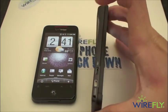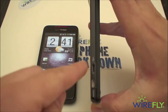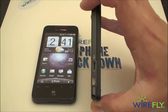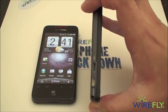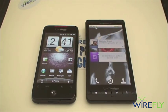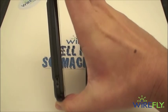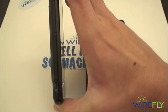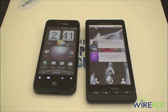Looking at the side of the Droid X, you'll notice two ports: a micro USB port for charging and syncing, and a micro HDMI out port which lets you hook up the Droid X to an HD TV to view photos and movies right from the phone. The Droid Incredible does not have a micro HDMI out port, although it does have a micro USB port as well, which you can get a cable for to hook up to a TV, though it won't be HD quality.